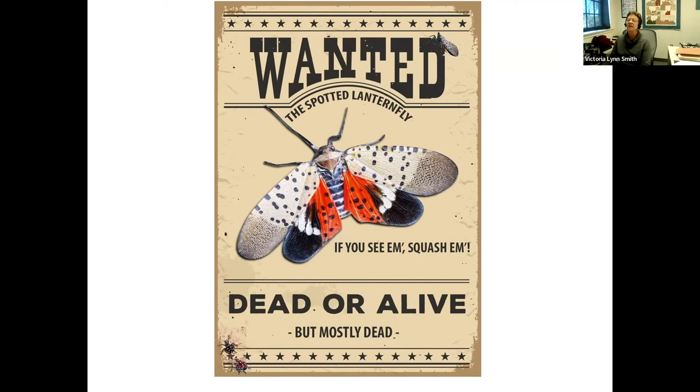Why is spotted lanternfly such a problem if it doesn't cause much apparent damage on most host plants? Because it can kill a vineyard in two years. There are many reports from Pennsylvania of established vineyards — some 15 to 20 years old — dying within two years of spotted lanternfly infestation. It is also a significant export pest: shipments containing spotted lanternfly will be rejected and destroyed at the border.